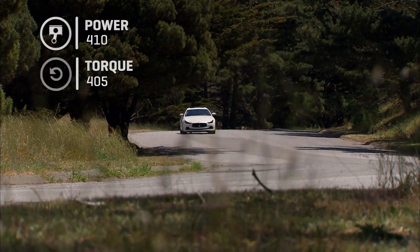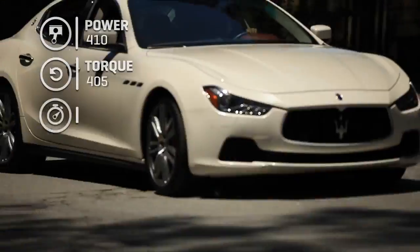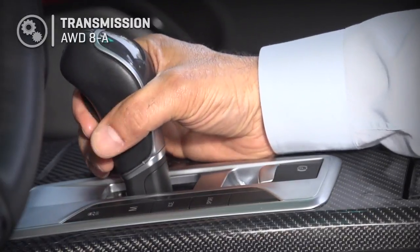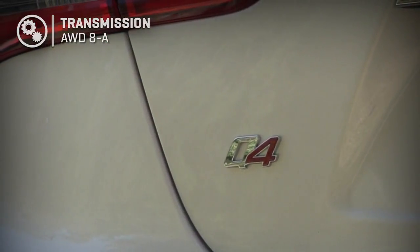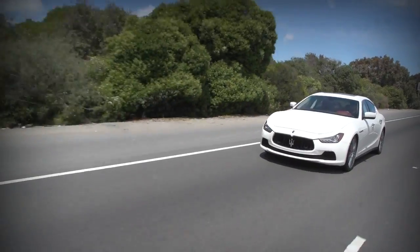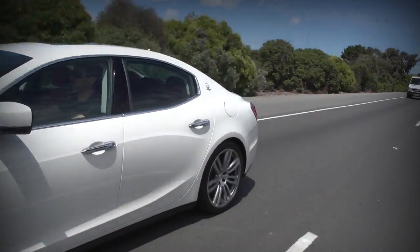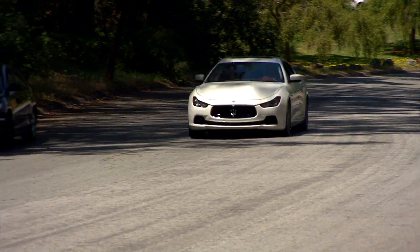The numbers: 410 horsepower, 405 foot-pounds of torque. Zero to 60 in 4.7 seconds for a car that weighs over 4,100 pounds, getting a solid 15/25 MPG — all through an eight-speed automatic standard on all Ghiblis regardless of trim. With the Q4 all-wheel drive, the rear does all the work normally, but the front wheels are called in for traction or performance, achieving nearly a perfect split. The car's weight distribution on the ground is also a perfect 50-50.